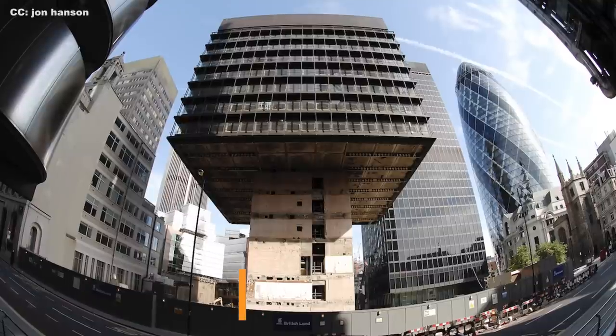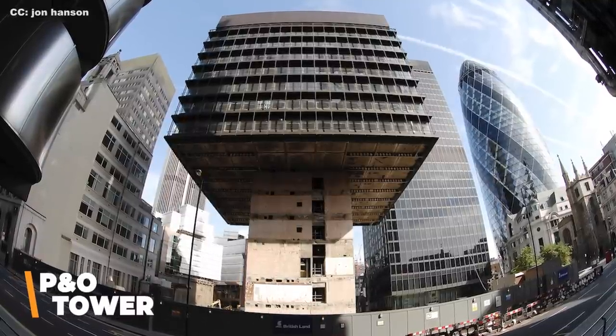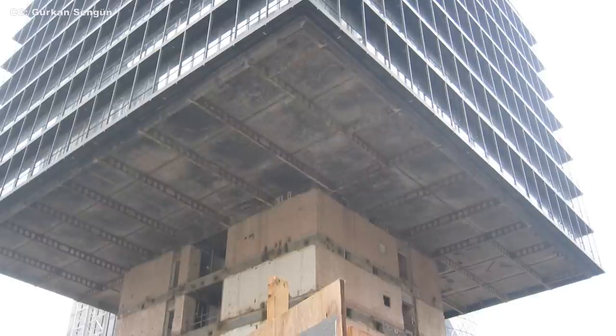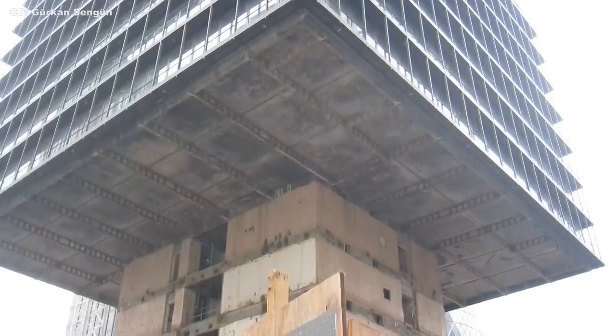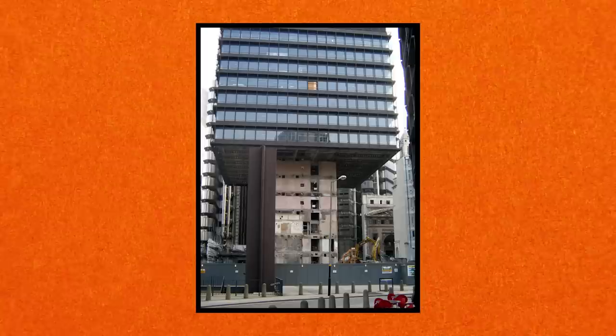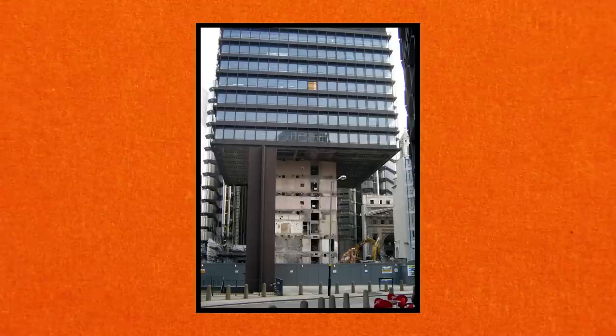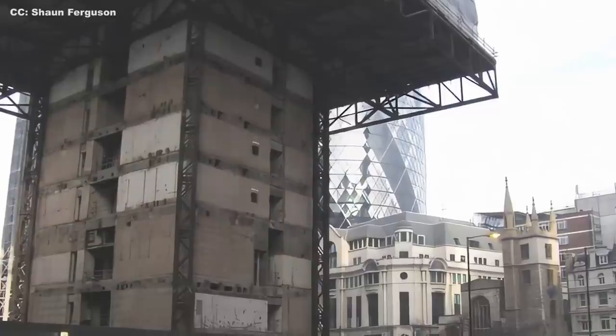A unique type of demolition only works on buildings with very specific architecture. It was most notably performed on the Piano Building in London in 2007. In this instance, the exterior walls provided no structural support — all support came from a concrete core at the center of the building, on top of which were huge support beams from which the other floors essentially hung. Because the floors were hanging like this, without explosives the building would have to be demolished from the ground up. One by one, each of the building's 15 floors was destroyed and dismantled. A platform jack was placed underneath as support, and as each new floor was removed, the jack elevated to prevent the hanging floors from plummeting to the ground.